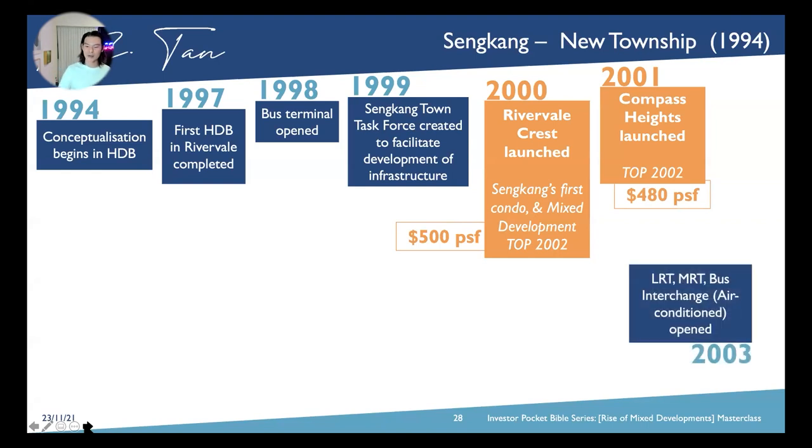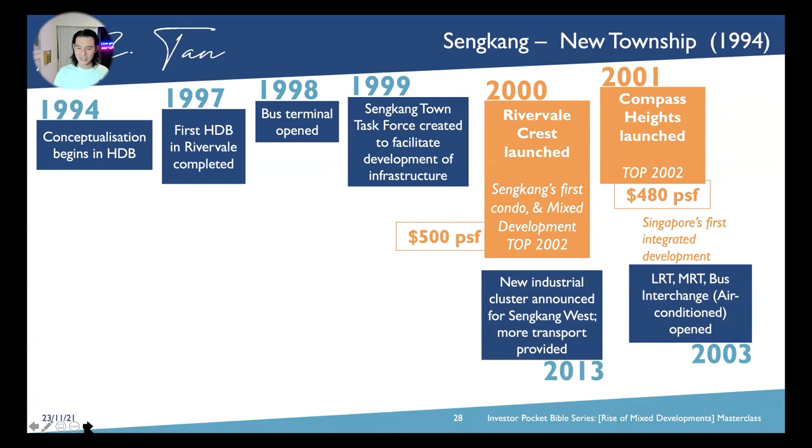The LRT, MRT, and bus interchanges — fully air-conditioned — opened at 2002 TOP, making it Singapore's first integrated development. In 2013, over the course of ten years, new industrial clusters were announced for the Sengkang West area with more transportation provided through additional PTOs as well.